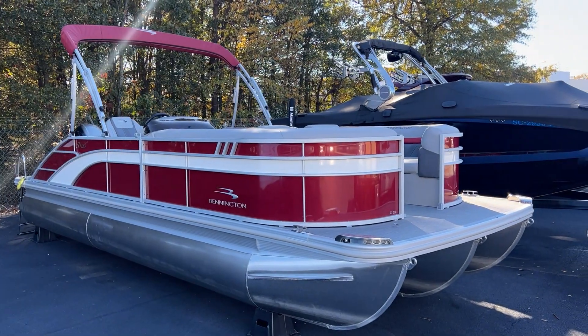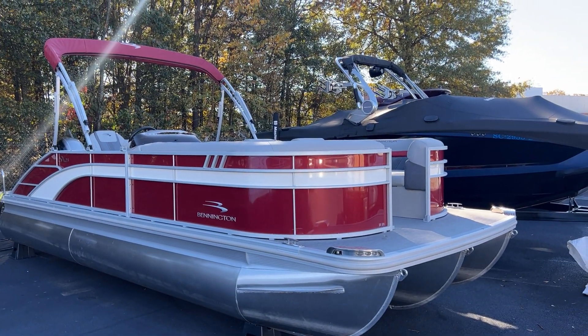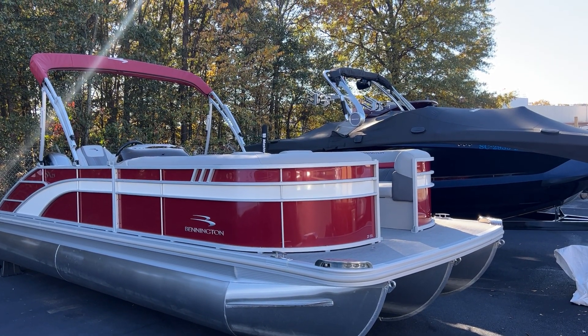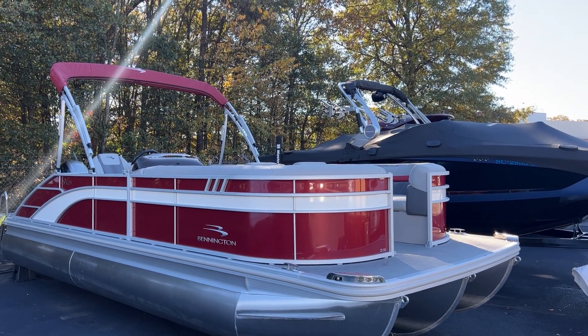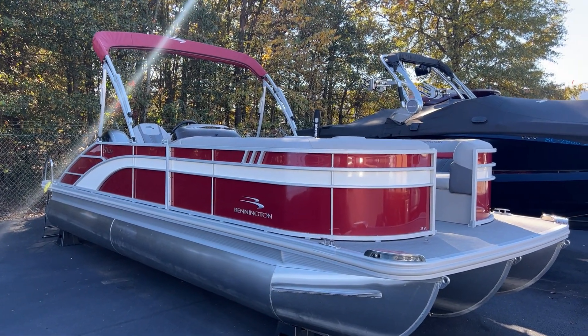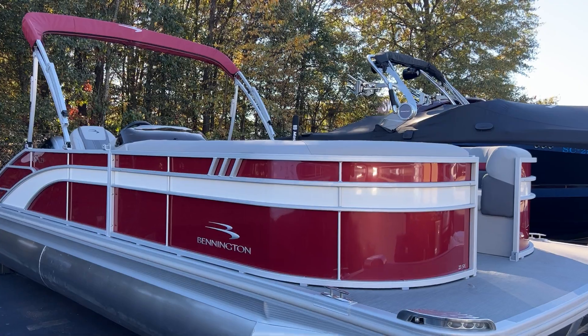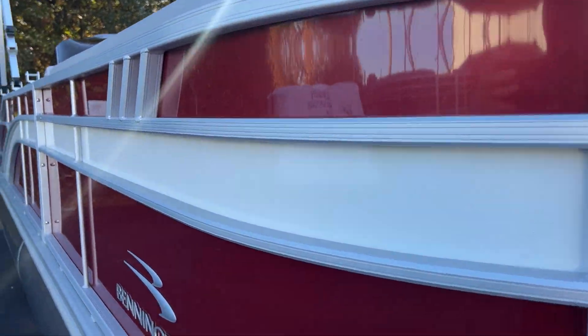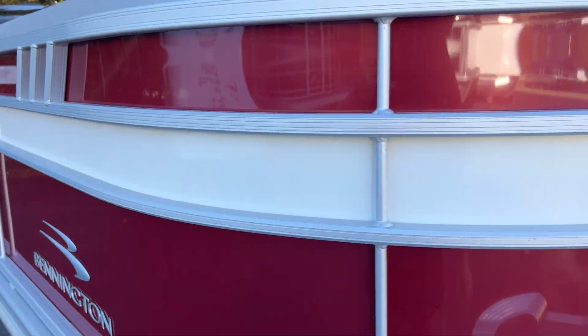Hey, good afternoon. It's T. Evans with MarineMax in Greenville, South Carolina. Today I'm showing you a 2023 Bennington 23 SX Swingback. This is the Rasa Red with the white metallic accent and the smooth panel. This is a tri-toon with a 150 Yamaha SHO on it. Absolute beautiful boat — exterior and interior.